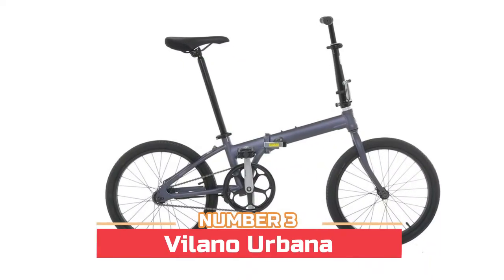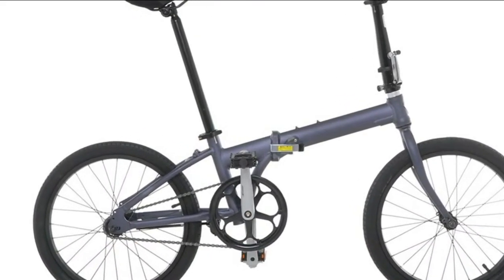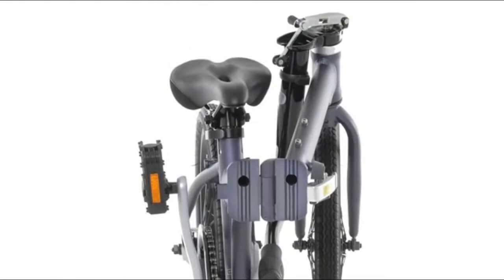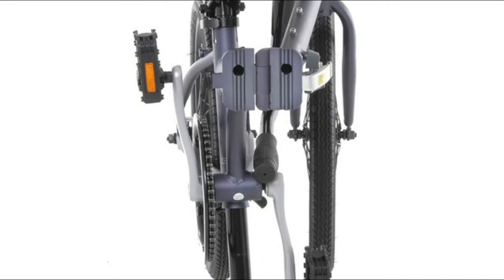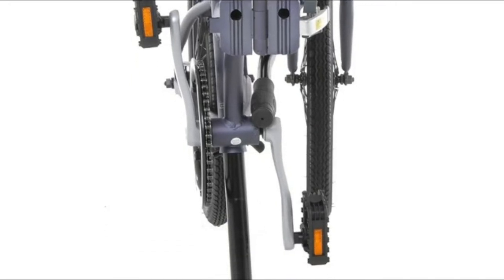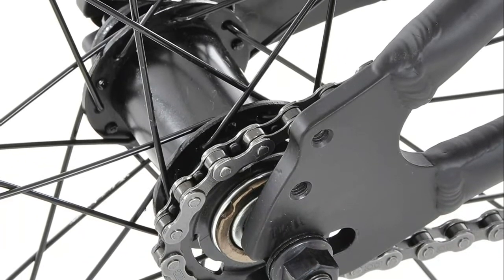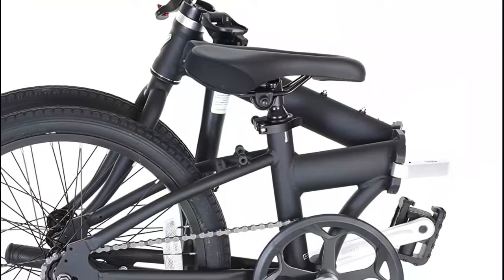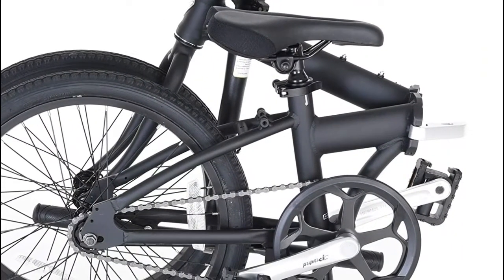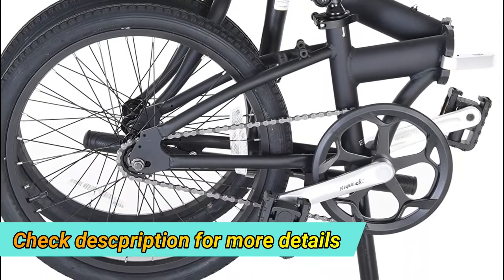Number three: Volana Urbana. A lightweight aluminum folding bike with a coaster brake that quickly and easily folds for storage. Great for urban commuting in flat areas, it weighs only 21.5 pounds. It features a comfortable saddle, rack, and water bottle mounts. This single speed folding bike requires minimal maintenance and is the perfect lightweight commuter bike.